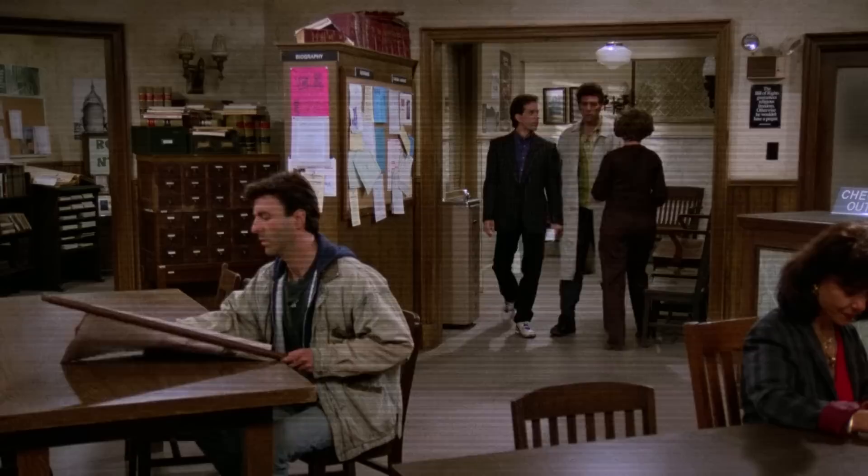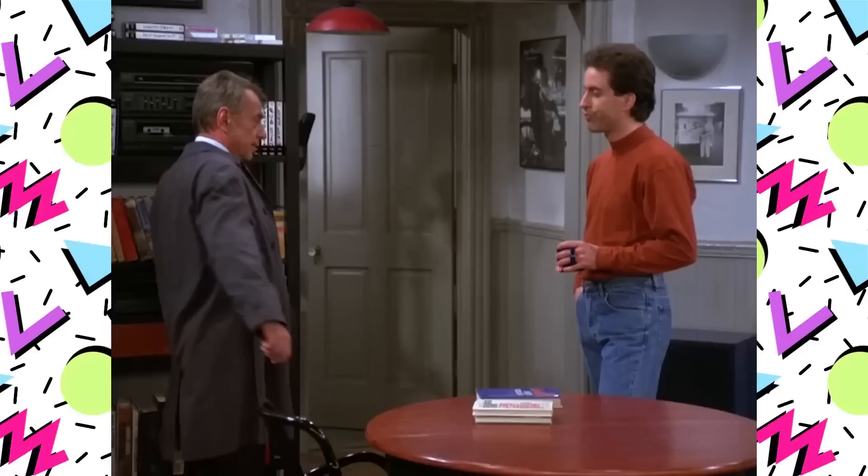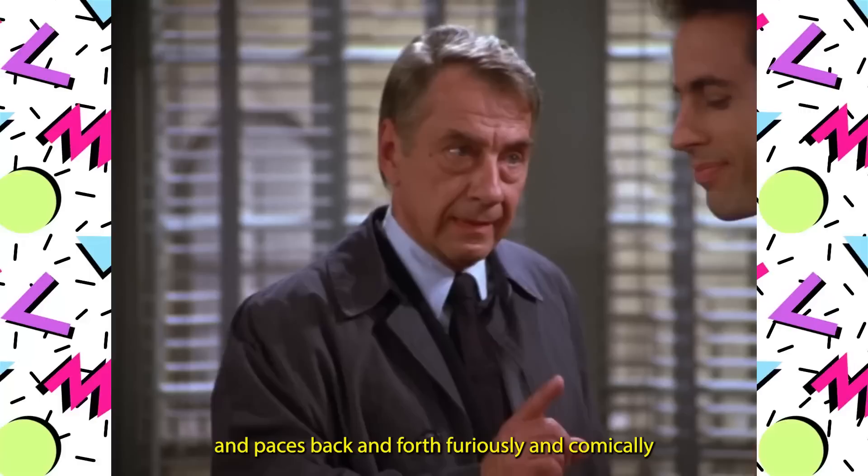The Nike Air Moab ACG in the OG colorway. One of my favorites from Jerry's impressive collection is the Nike Air Moab ACG in the OG tan and birch colorway. In Season 3 Episode 5, a stern library investigator goes after Jerry for an overdue book he checked out back in 1971. The investigator, Bookman, visits Jerry's apartment and paces back and forth furiously and comically, while Jerry watches in amazement wearing a pair of Moabs.